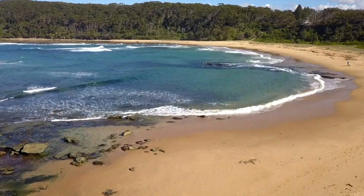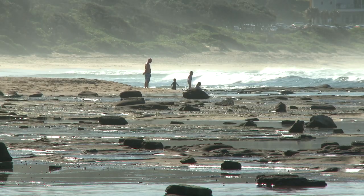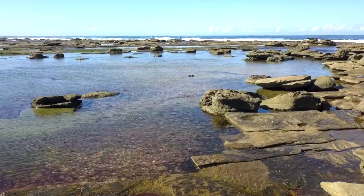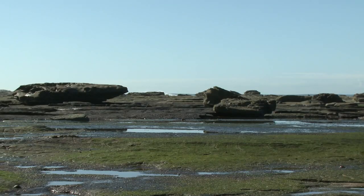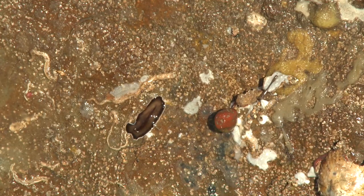Lots of people visit sandy beaches but if you want to investigate marine species there is no better place to do so than rocky shores. There are lots of creatures that live here. They are easy to find as they are either stuck to the rocks or move very slowly.